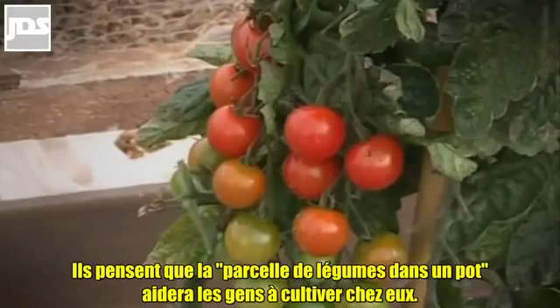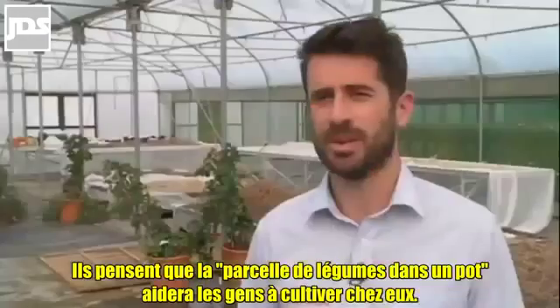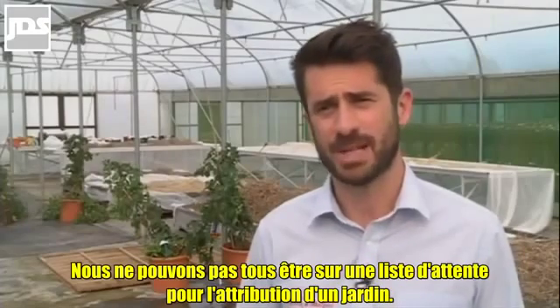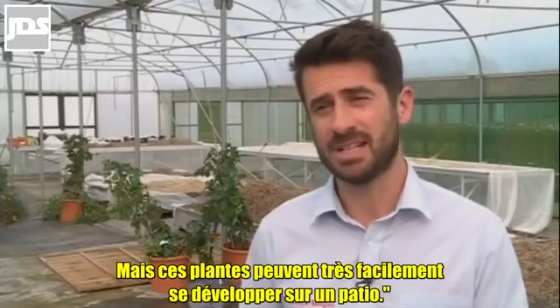It's thought the veg plot in a pot will help people home grow. We've got less space in our gardens these days. We can't all get on the waiting list for allotments. We don't have veg patches, but these can be grown really easily on the patio.